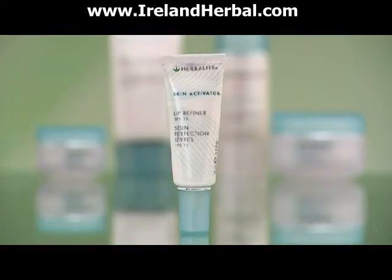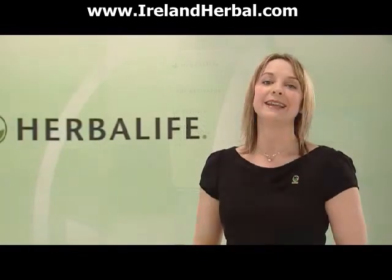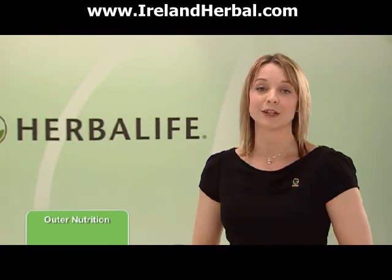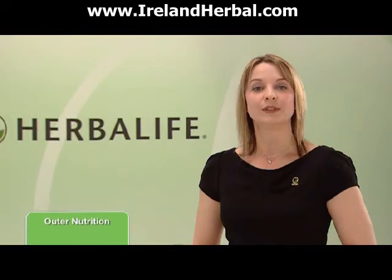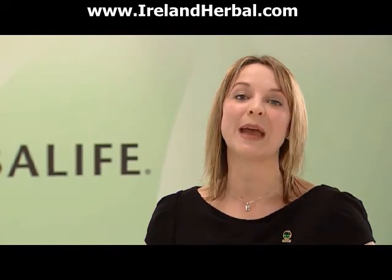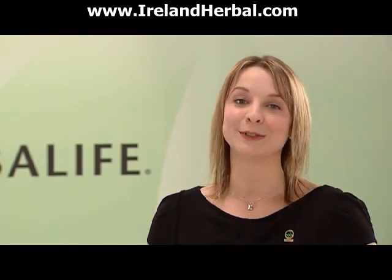Last but not least in the range — Skin Activator Lip Refiner. I keep it in my bag or pocket, so it's at hand any time during the day. This super softening lip cream also contains Sun Protection Factor 15, medium protection, to help keep your lips moisturised and protected, whilst also helping to reduce fine lines. What I really like about this product is that it's subtly infused with peppermint, so it tastes great on your lips too — and it's definitely suitable for men too.